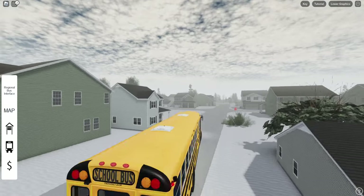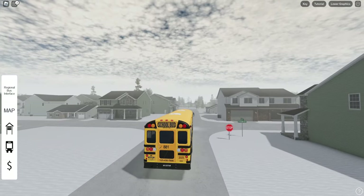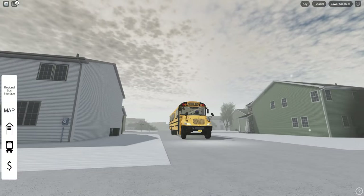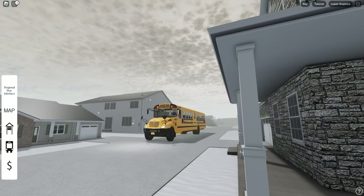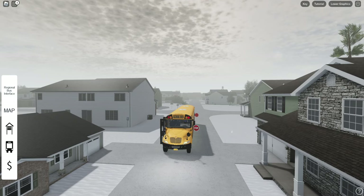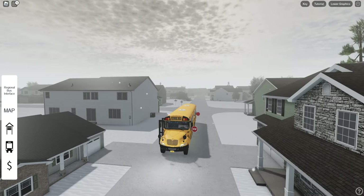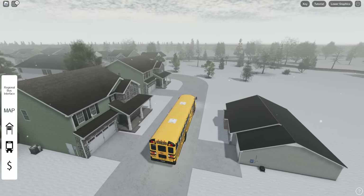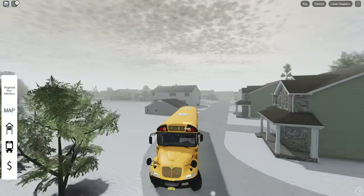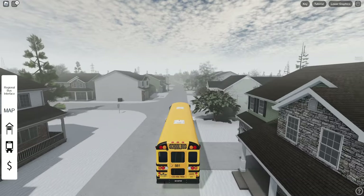Somebody's horn's going off. Let's see what we got here — the premium. Okay, so this is where you buy the premiums. How much are they? Two thousand? Holy crap. I think the last time we played this, I think we just did like a tour — I don't think we did an actual route, did we? I don't remember.